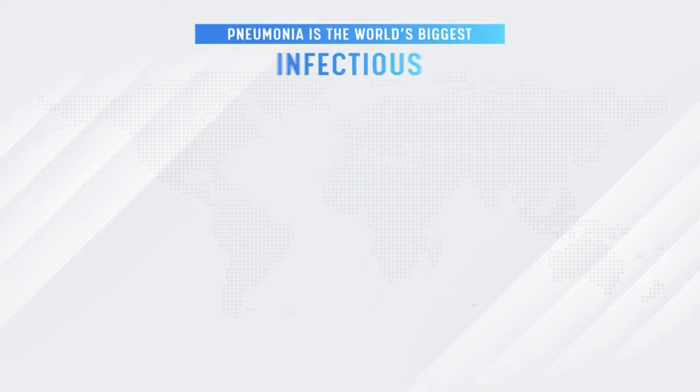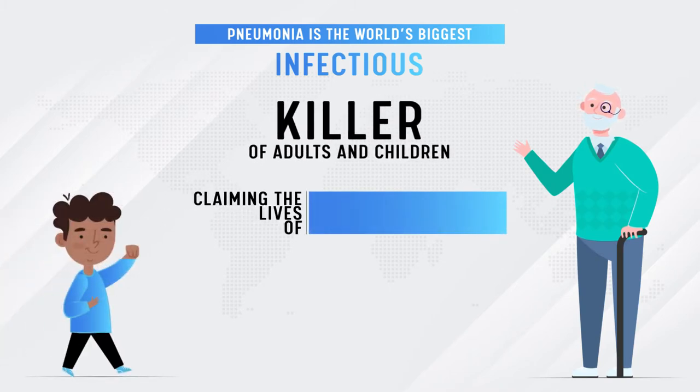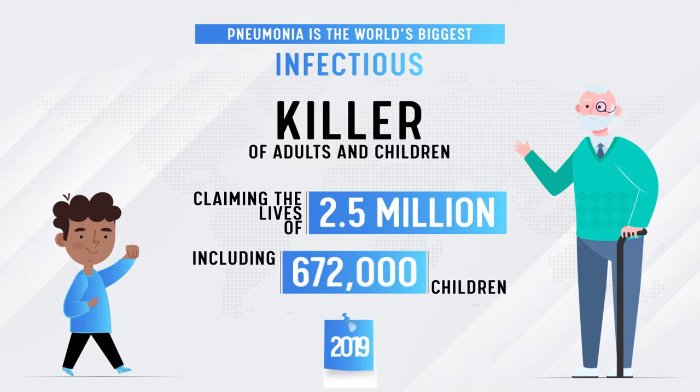Pneumonia is the world's biggest infectious killer of adults and children, claiming the lives of 2.5 million, including 672,000 children, in 2019.